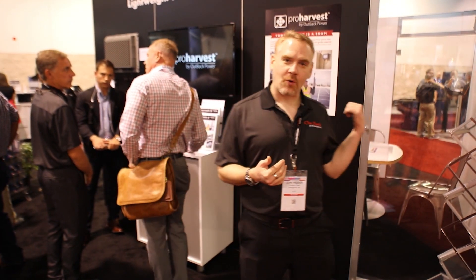Behind me here we have our business office area. We've had a lot of business opportunities and meetings so far here at SPI, and it's just a nice quiet place to actually bring someone in. Let's continue around the circle and I'll show you a few more things.